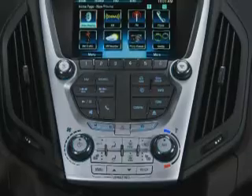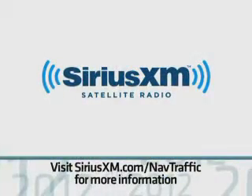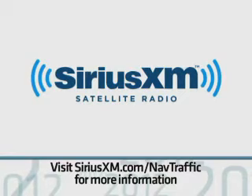Look for additional training on Chevrolet MyLink in the near future. In addition, SiriusXM radio with a three-month trial period is standard on all Equinox models, regardless of audio system.